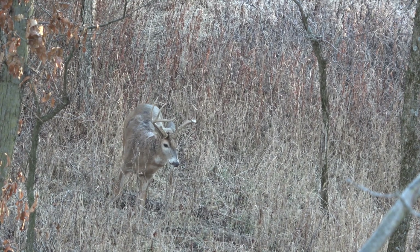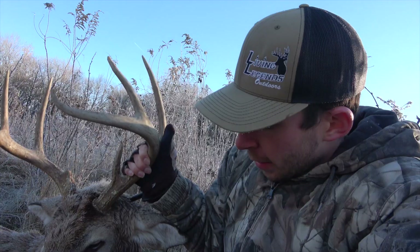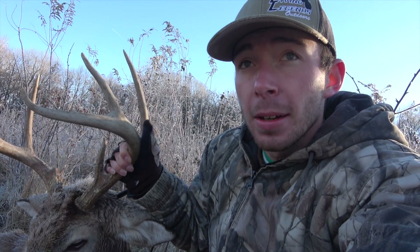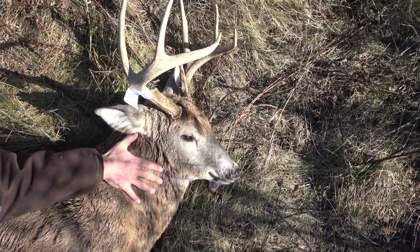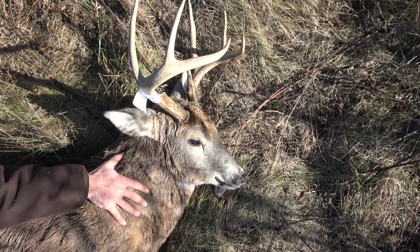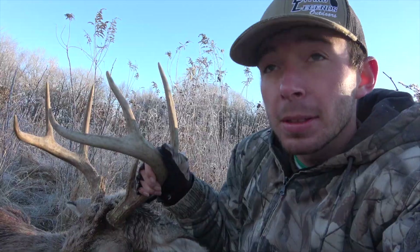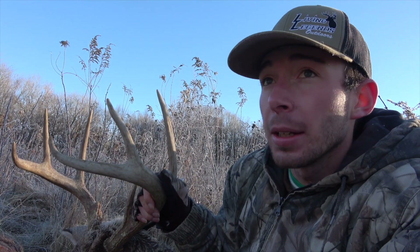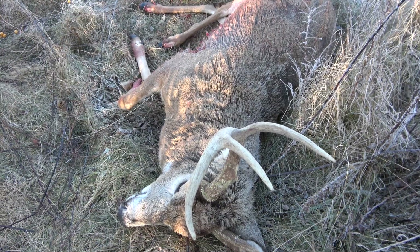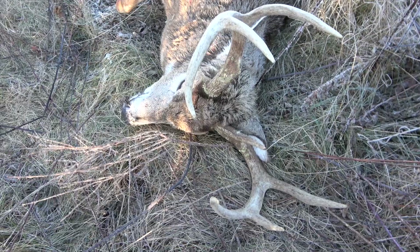He's a toad. I made sure he was a toad before I shot him — I didn't want to accidentally shoot a younger deer. There's just something about old deer. Seeing him get to this age and then being able to outsmart him and harvest him. It's been a rough season. Hopefully muzzleloader is better for us and we start getting some good bucks down on film. If you're watching this, we'll see you in late muzzleloader.